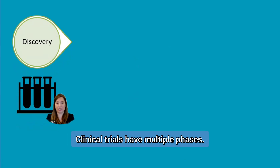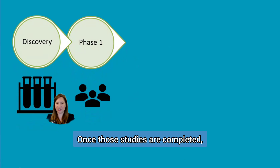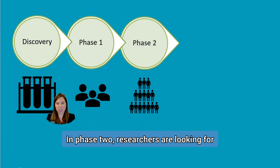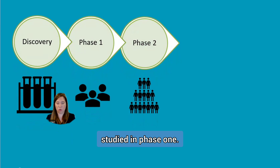Clinical trials have multiple phases. Initial studies, known as Phase 1 studies, are looking to identify the safest dose of the medication. Once those studies are completed, researchers continue the process by moving on to Phase 2. In Phase 2, researchers are looking for side effects and safety, and they do this in a larger group than they studied in Phase 1.